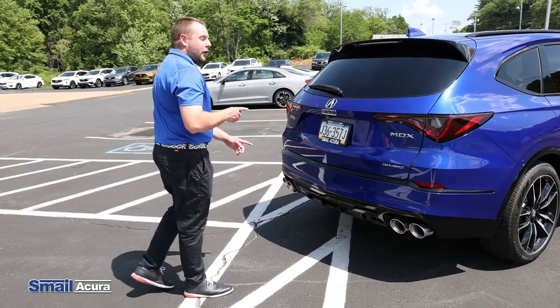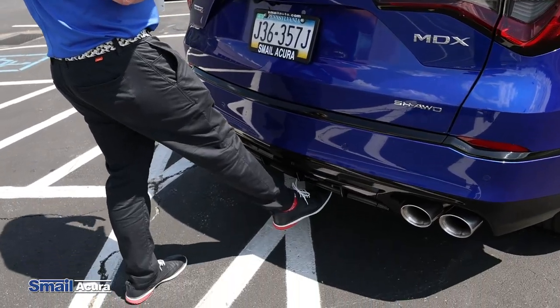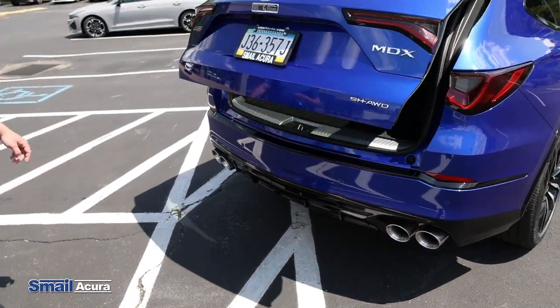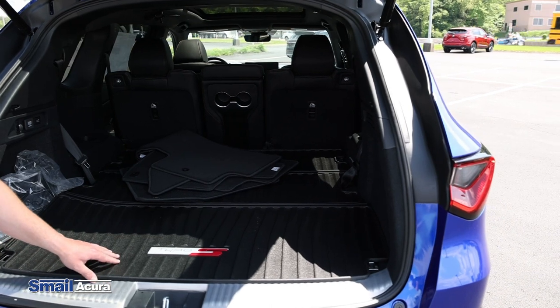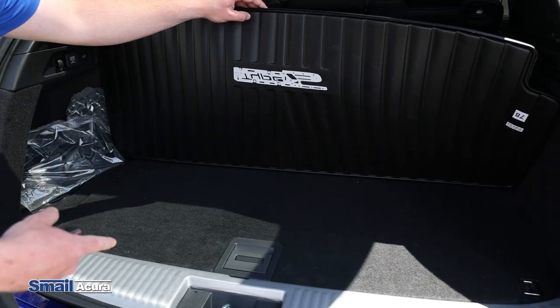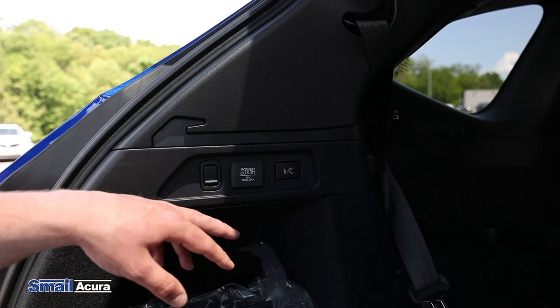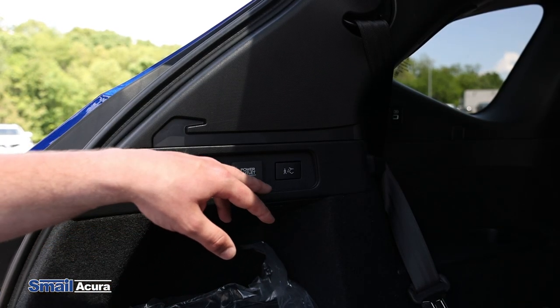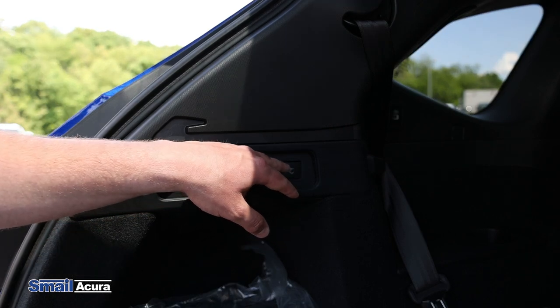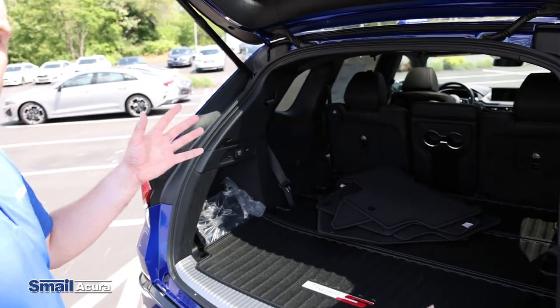On the Type S Advanced, you also have hands-free kick access tailgate. So you just come up, simply kick, and it opens up simply. This is an example of the Type S cargo tray. You also have some storage space under here as well. In this MDX, you also have a 12-volt power outlet back here and a feature to close the tailgate. Once I press it, you'll hear a beep, but it's not going to close until I walk away from the vehicle.